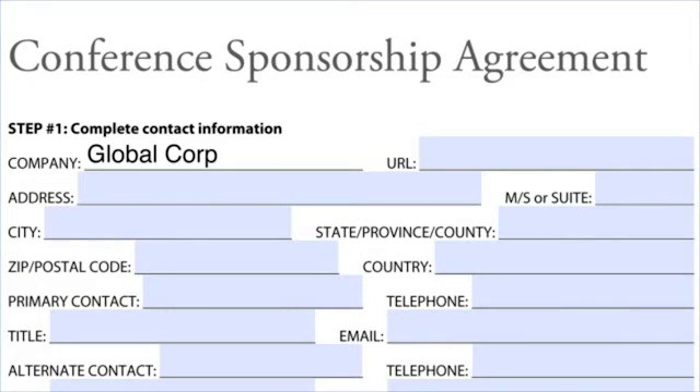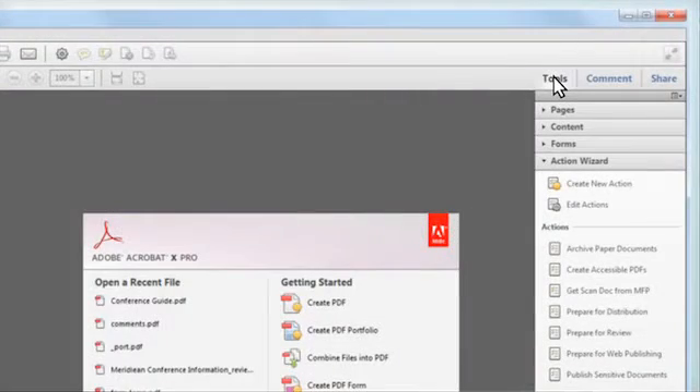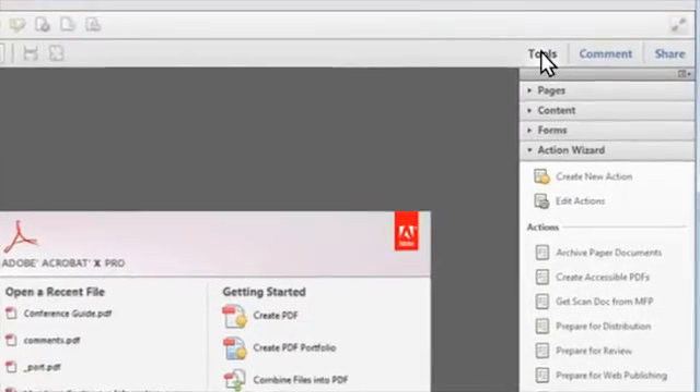Then, using the fillable forms capability, you can create a whole new form from your scanned document. Or, using Action Wizard, you can help automate the scanning and OCR process to make it really fast and easy.